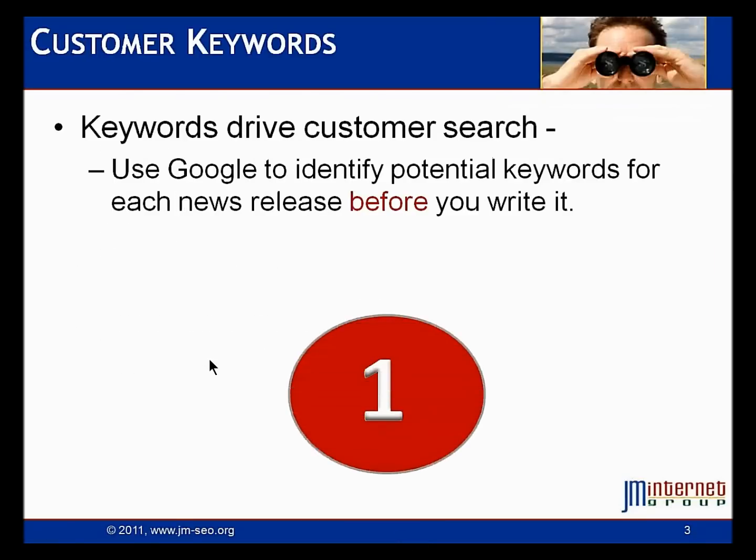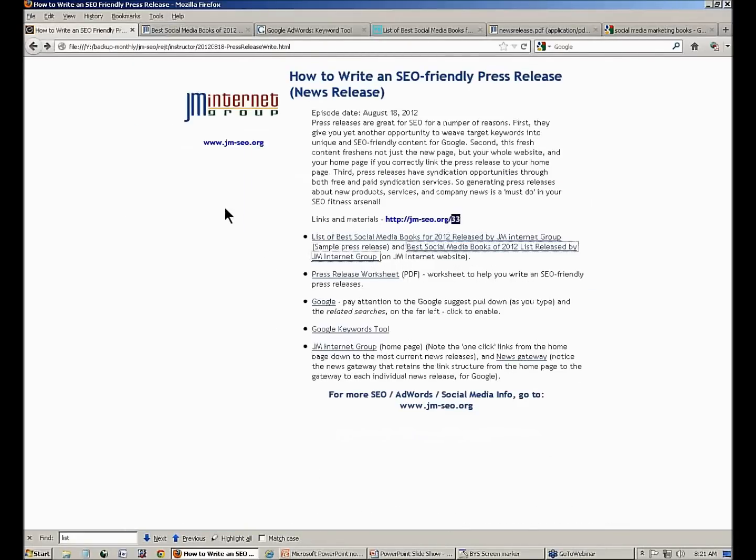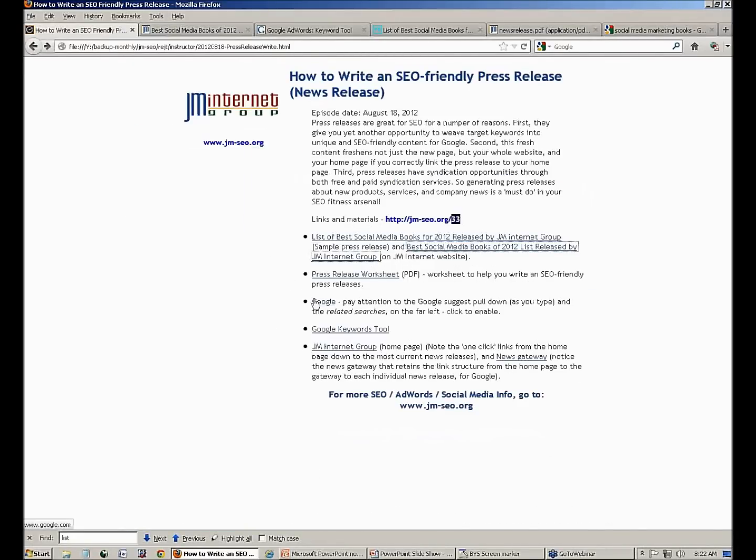We're going to write a good press release. We're going to think about our target keywords before we even put pen to paper, before we even write the release. We're going to think: what are the keywords that I want to drive to the top of Google for? So I'm going to do that keyword research. How do we do good keyword research? I have the links up for you. Let's talk about a couple of easy ways to do this.